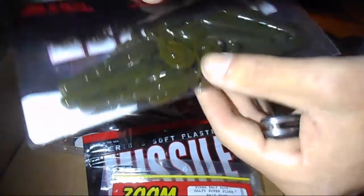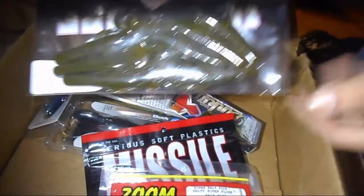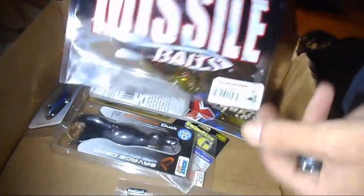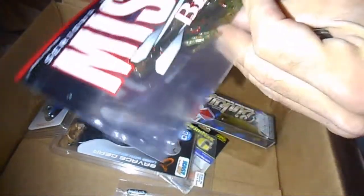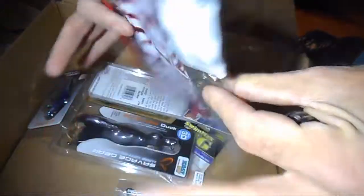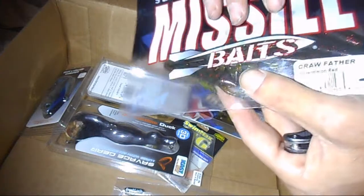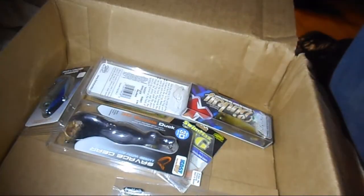Then from Missile Baits, the Crawl Father in green pumpkin — that would be a perfect trailer for the jigs. Then another Crawl Father in watermelon red, which is my favorite all-around color for any soft plastics. Watermelon red flake — love that color.